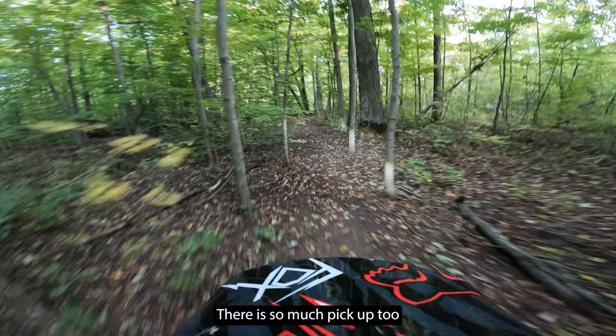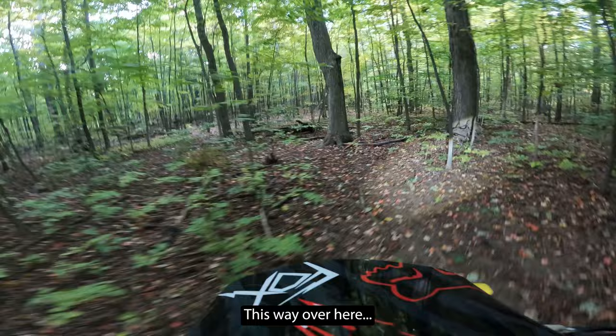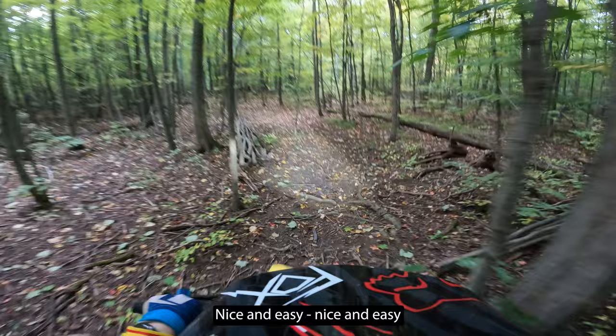What can I say? There's so much pickup too — nice and speedy. Let's see what the cameras see out this way over here. Nice and speedy, nice and easy.